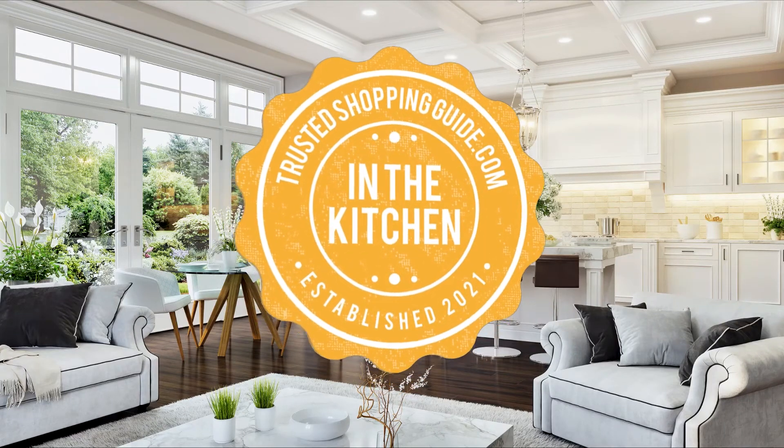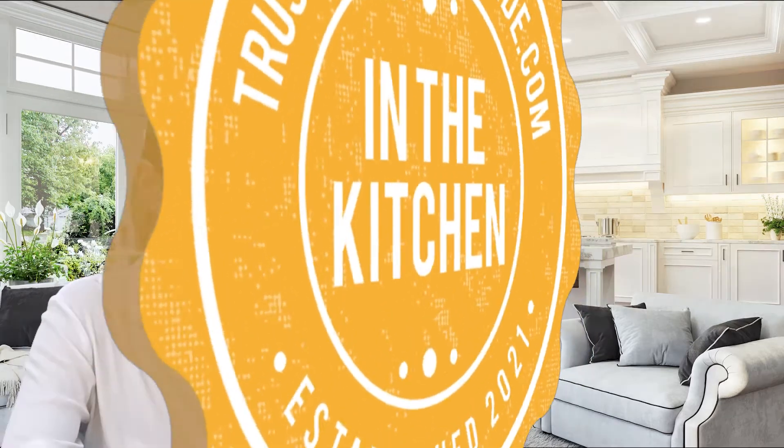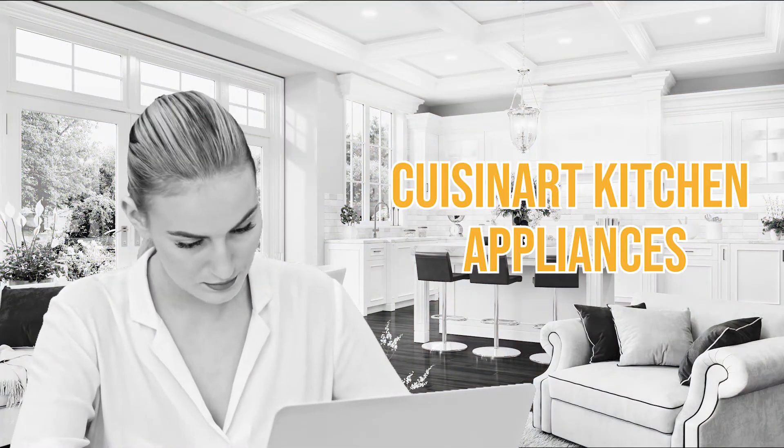Welcome back kitchen enthusiasts! We're at TrustedShoppyGuy.com and today we are in the kitchen. In this video, we'll be sharing with you our top 10 Cuisinart kitchen appliances.